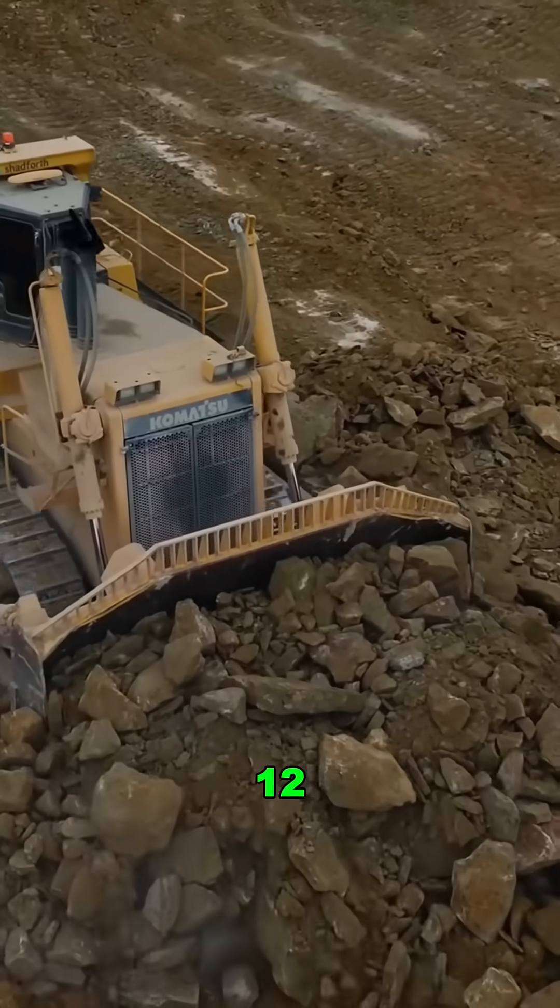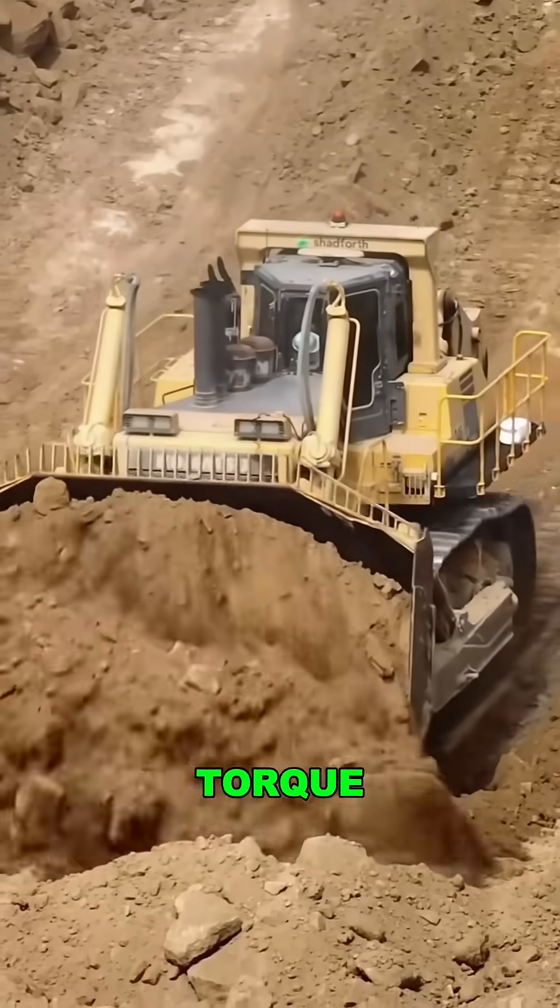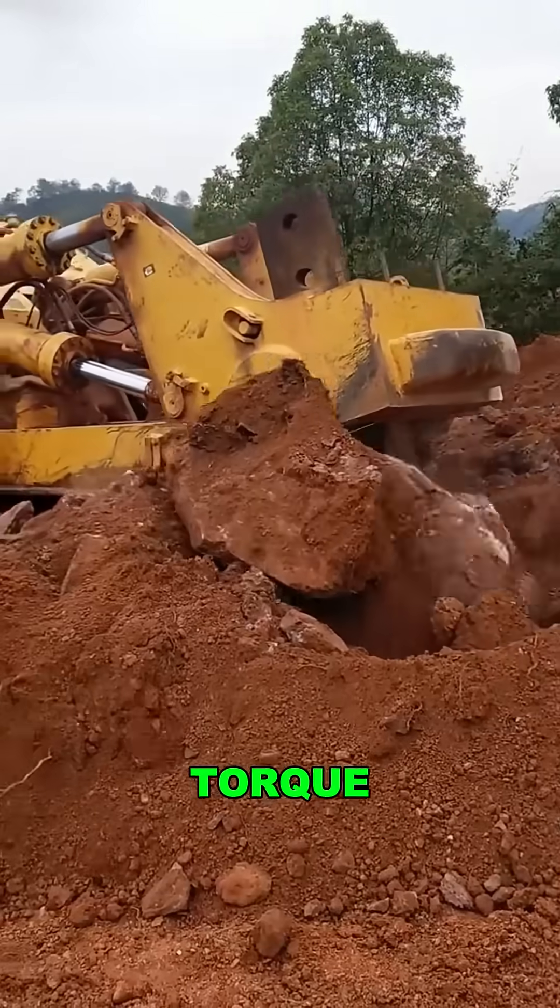How is that possible? A turbocharged 12-cylinder inline diesel engine paired with a torque flow transmission and lock-up clutch, delivering full-body torque non-stop.